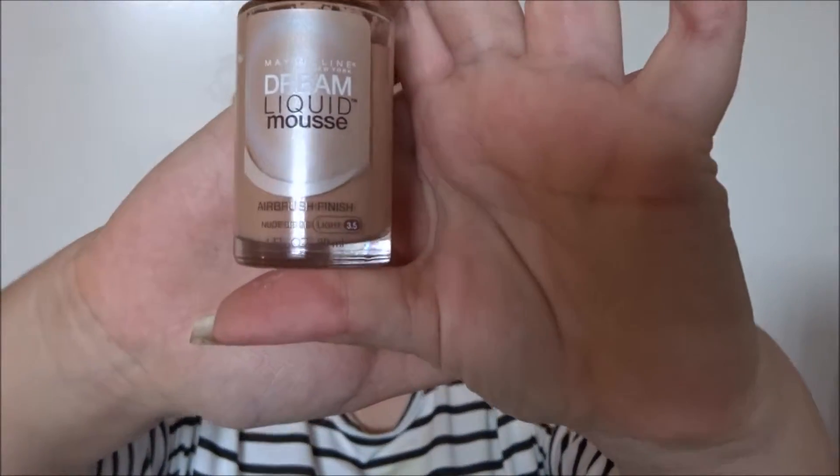Moving on to face. My favorite foundation is the Maybelline Dream Liquid Mousse — I use this every time I do my makeup. For concealer, I use the MAC Select Moisture in NW30. This stuff is so good — great coverage and it doesn't move.